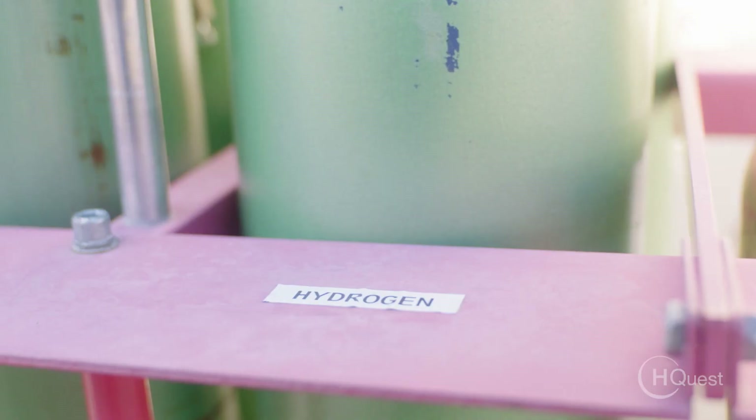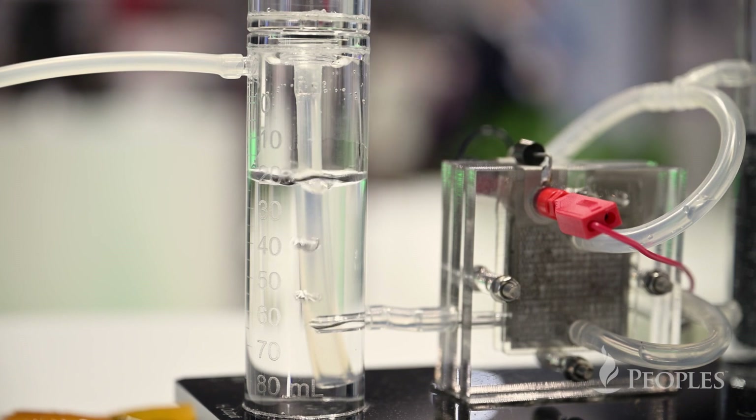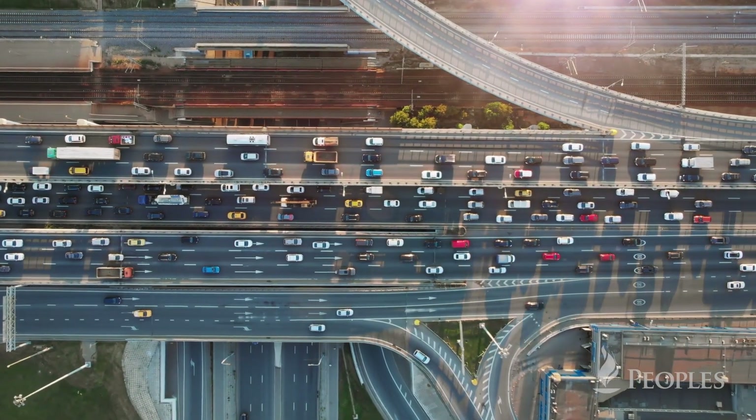One problem with hydrogen today is that truly CO2-free hydrogen is simply not available. It's either not affordable because it costs a lot of money to generate using conventional methods, or it has to be transported long distances and the infrastructure is simply not there.